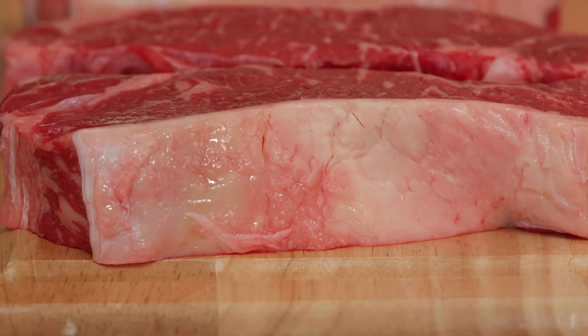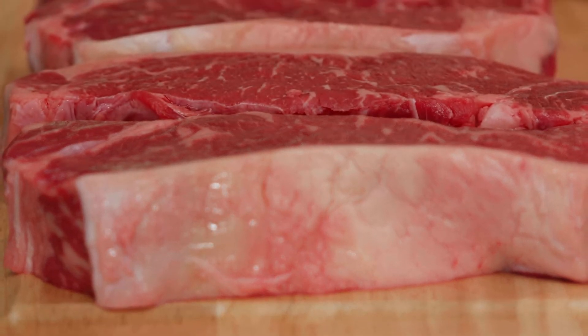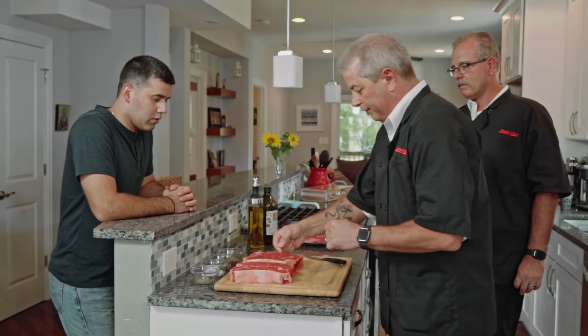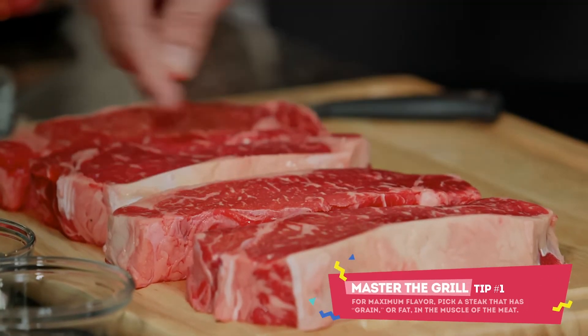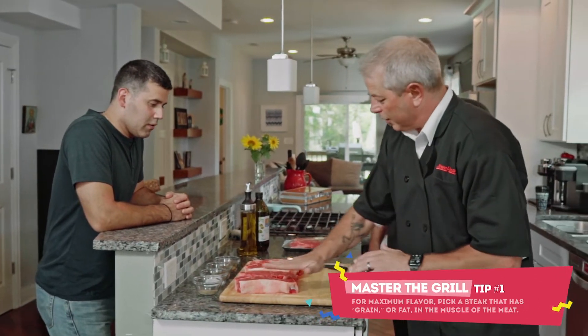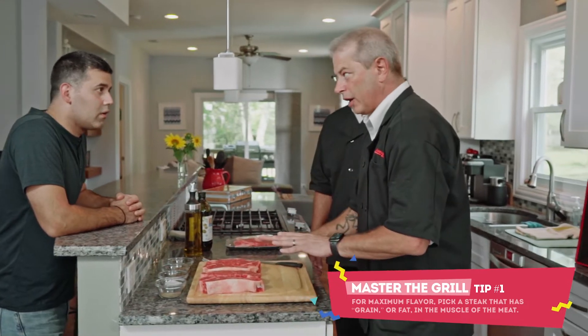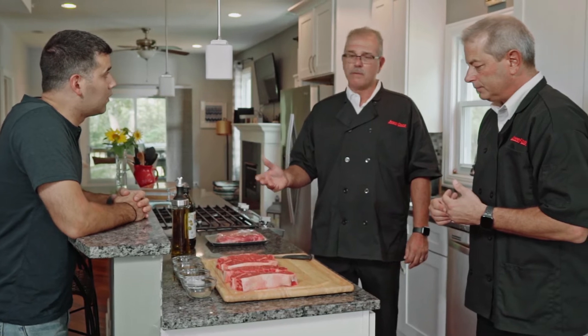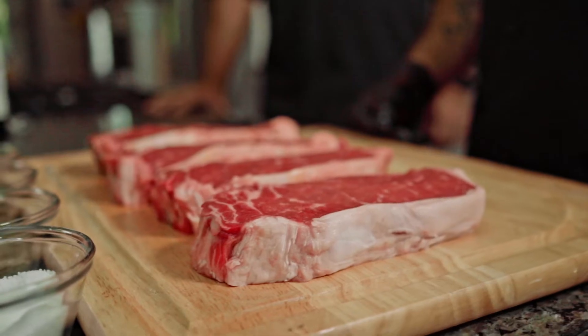My understanding is you like New York strip steaks — one of my favorites as well. What you're looking for is the fat, the marbling. If you look really close you can see the fat in the steaks. A lot of people make the mistake of choosing very lean cuts — the redder the better — but that's not always true. You want the fat to give you the flavor and the tenderness. And don't forget, if you're confused, just ask the butcher at the Jewel.